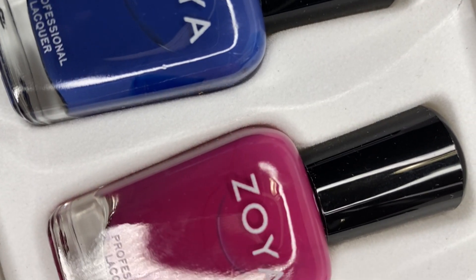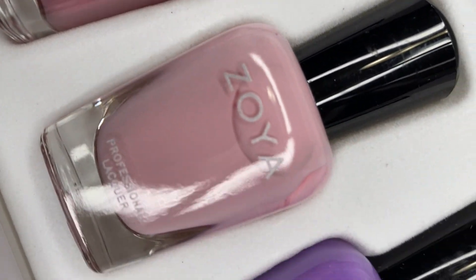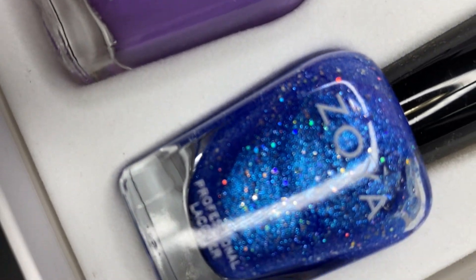I swatched all of the shades and they are absolutely gorgeous. As I talk, I'm going to show you a quick one-coat swatch across my nail and then the completed nail so you can see how gorgeous the shades are. This particular collection has five cream shades and one sparkly shade. I'm going to go to Zoya's website so I can give you their descriptions.